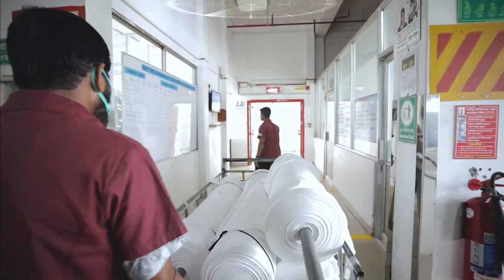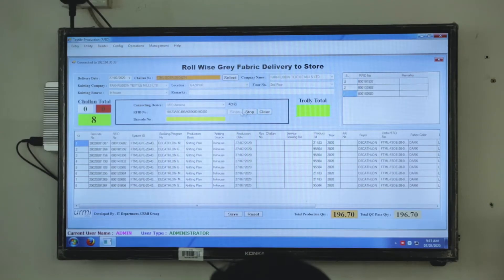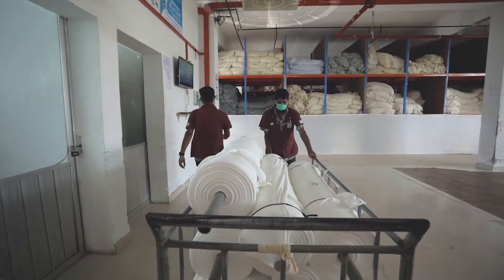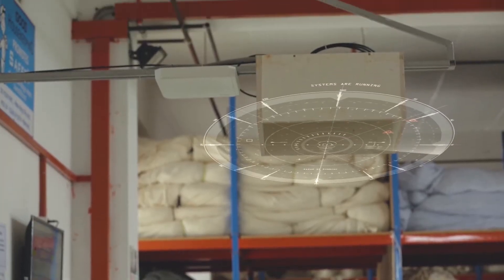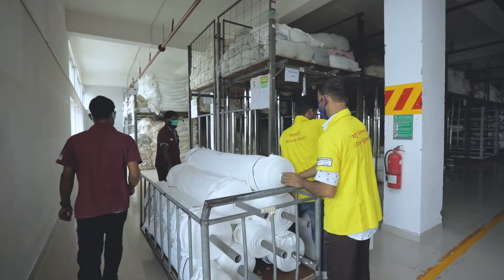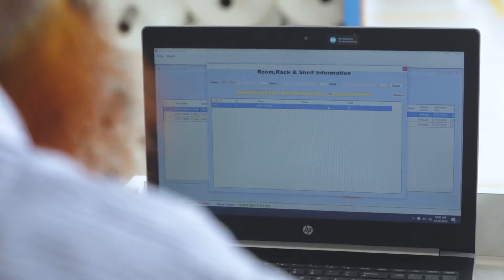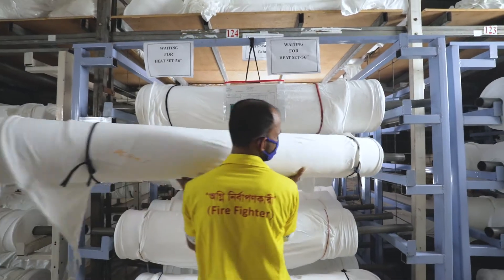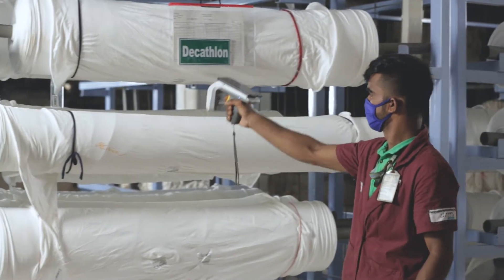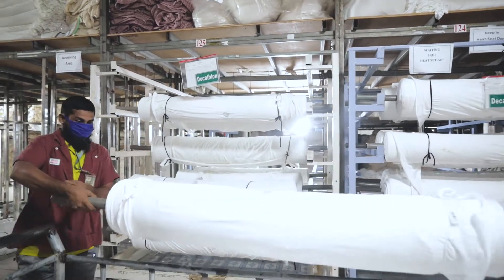After the proper quality check, the gray fabric rolls pass through the RFID scanner twice — while leaving the knitting process and while entering the gray store. Once in the gray store, the rolls are sorted accordingly in their separate shelves. The inventory audit and misplaced roll searching facility is carried out through an automated RFID process that helps in faster batch preparation.